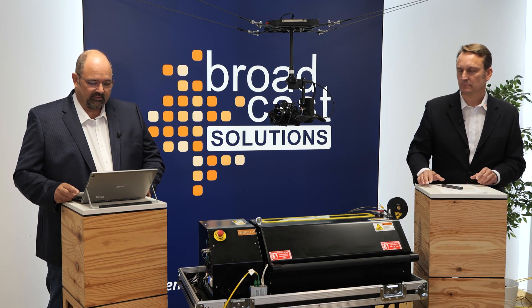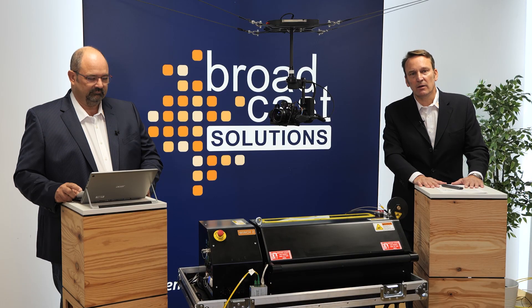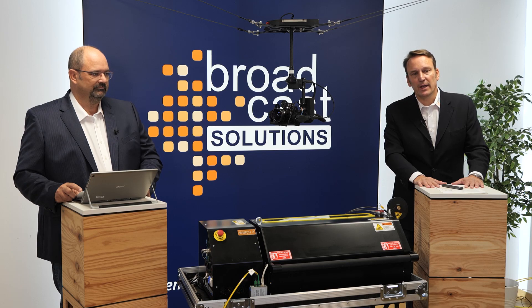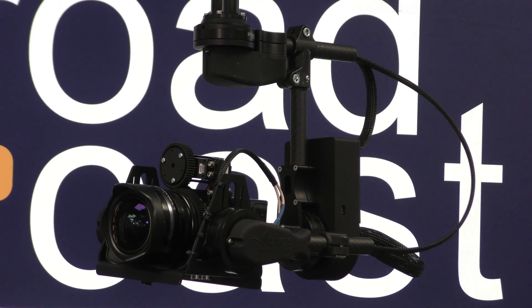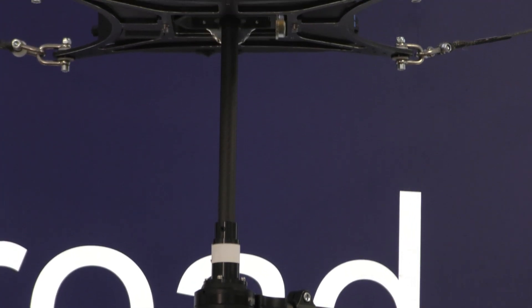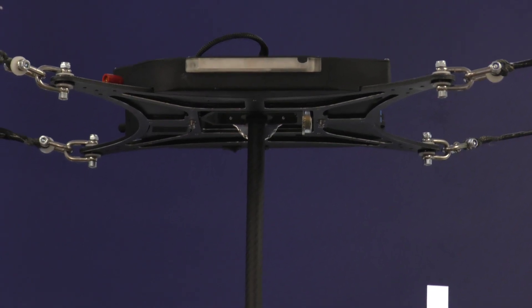What is the best use case for such a small system? There are lots of possibilities. One special use case, for example, is to use it in news studios. A broadcast station from Korea already integrated one system in a studio in Seoul, and there are other studios around the world who have already integrated it. If you have an indoor studio or an indoor venue with a flying area of about 50 by 50 or maximum 80 by 80 meters, it is absolutely perfectly constructed to fly in a venue like this.